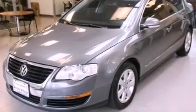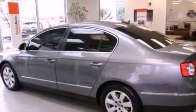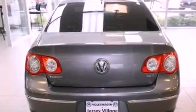Features include air conditioning, a split folding rear seat, cruise control, a CD player, a passenger side vanity mirror, a security system, traction control, an anti-lock braking system, and a rear window defroster.